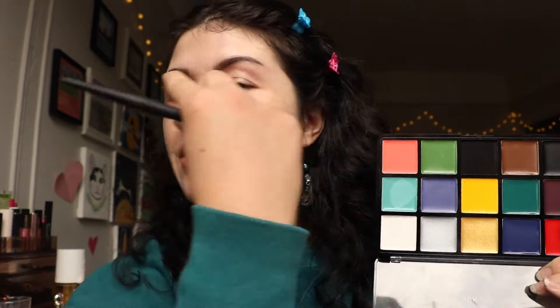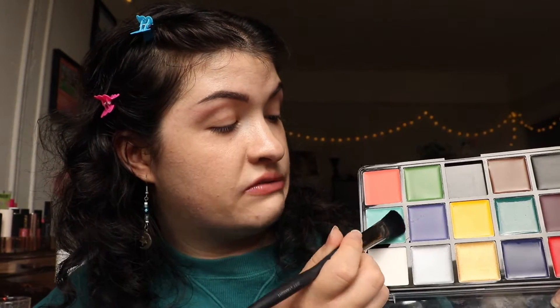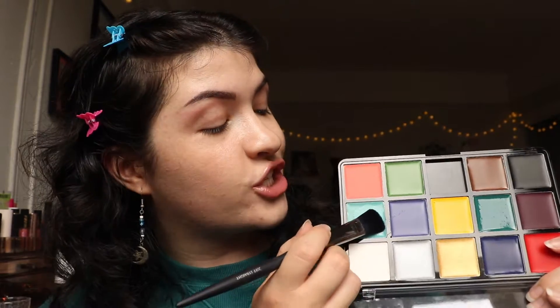I'll link the brushes down below if they end up working and you also want to get them. I think the first step that I should do is outline my little filter. It's kind of like a stripe, like a little mask, like the mask they wear in the Princess Bride. That's the sort of shape I'm going to be outlining. I did a patch test earlier to make sure I didn't have a reaction to the paint and everything seemed to go well. So I guess I'm just going to swipe on my face now.